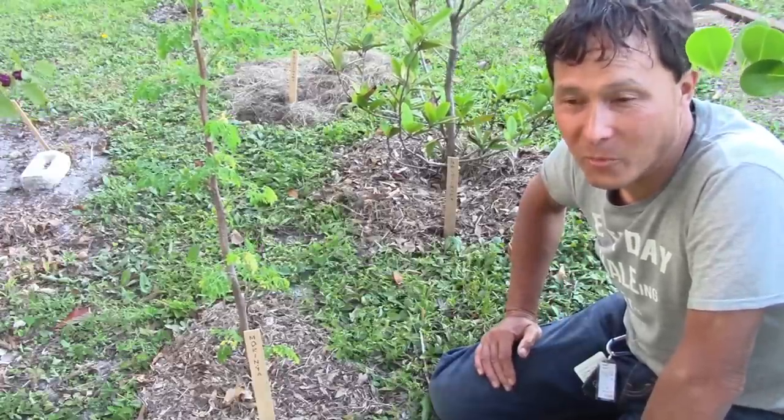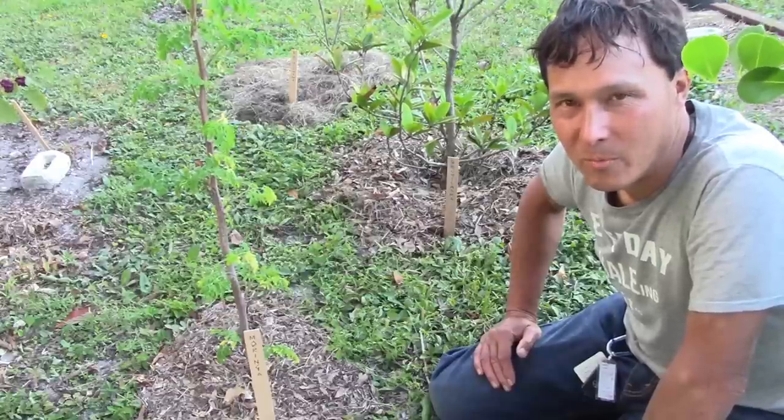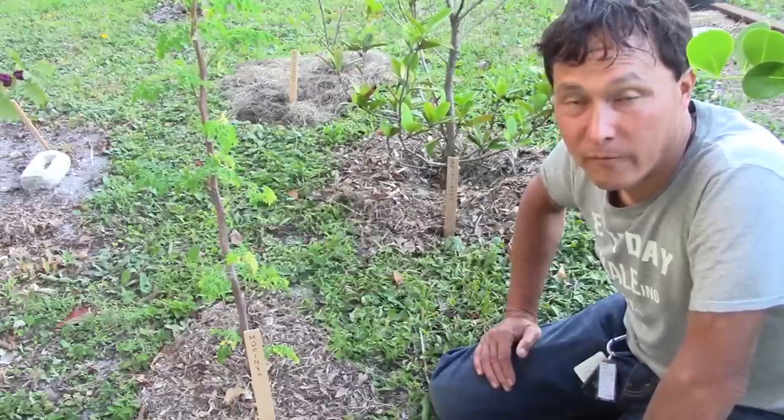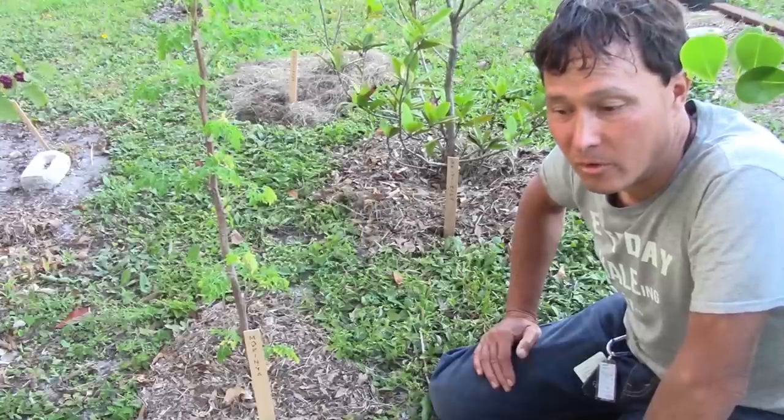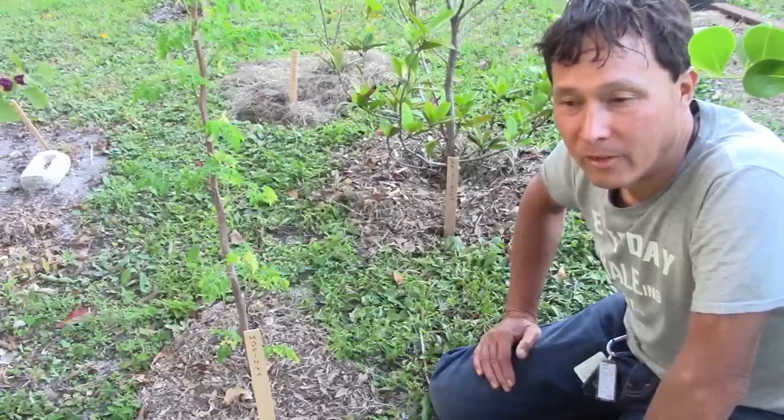The creatures on the earth honestly lived here first, and we invaded their turf. I would encourage you guys to consider them when putting in a garden or a fruit forest, or developing your property to have more than just a monoculture of grass.